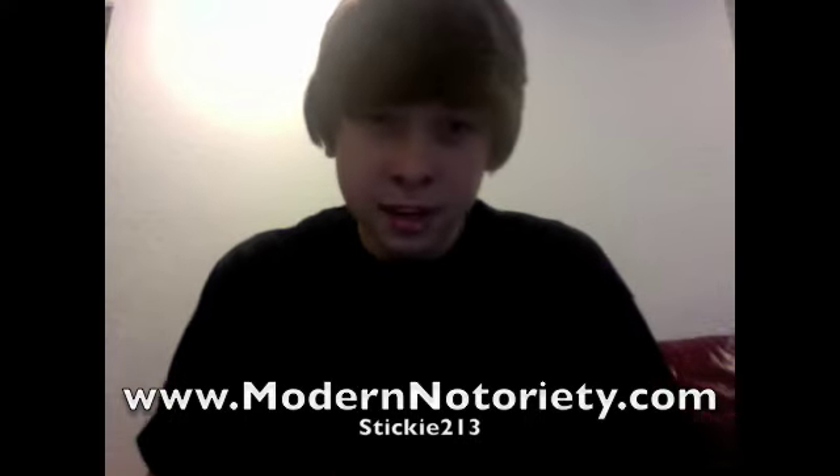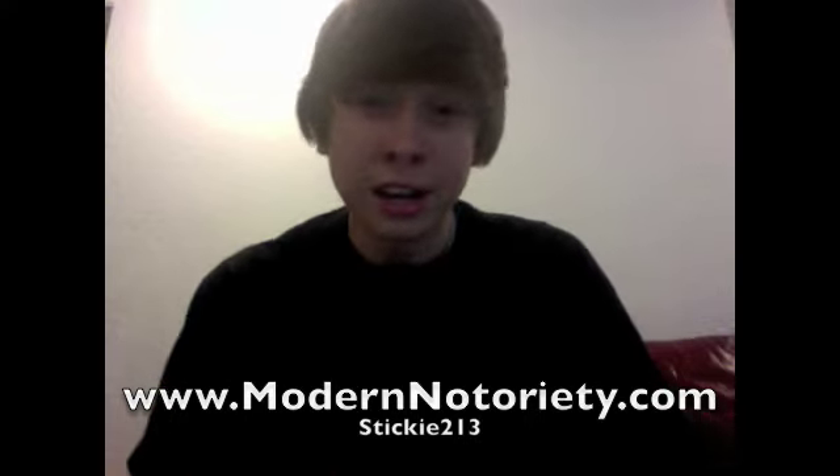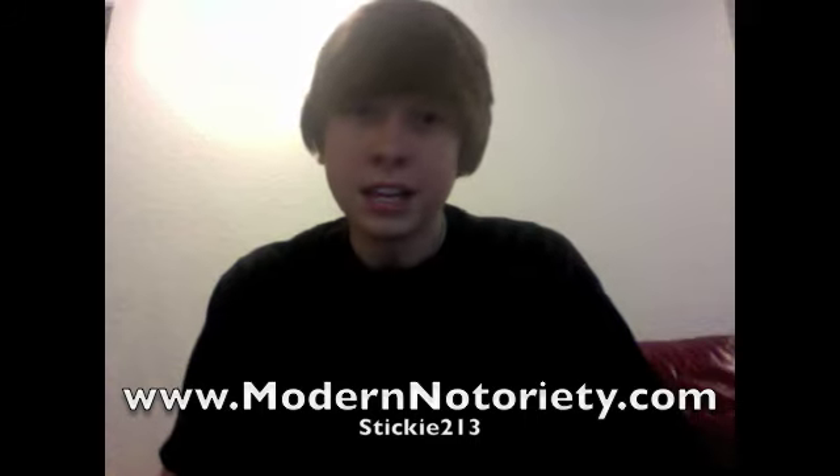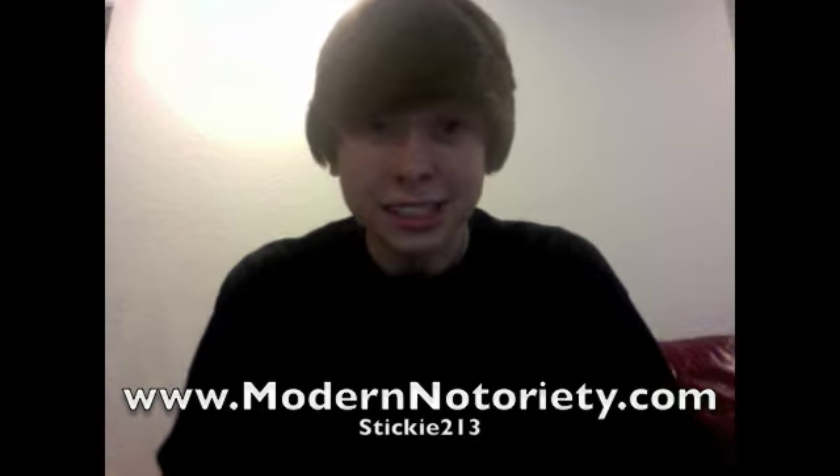What's up everyone? It's Sticky213 with InsideTheSnickerBox.com bringing you guys a very, very special review today. It's one of my favorite Air Jordans — I've been on the hunt for an original pair for years now. It's the Bordeaux Air Jordan 7, releasing in 2011. ModernNotoriety.com and I have teamed up again to bring you guys a very early look at them. We've only seen a couple pictures, so this is going to be an in-depth review. Let's go.